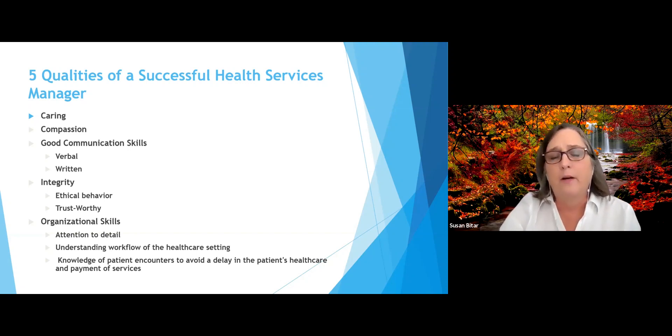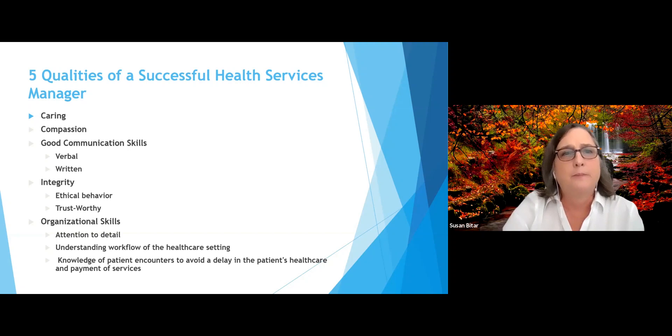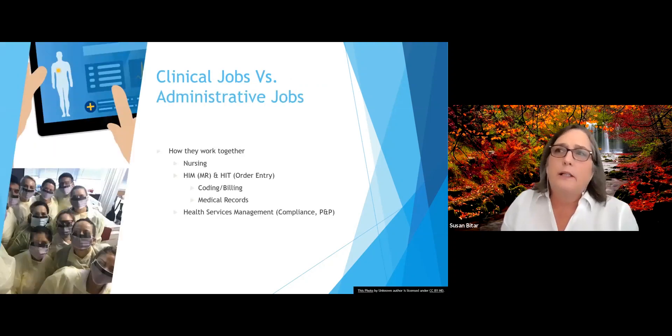We want to make sure that we are following the processes that need to be completed so that patient care is smooth and not delayed. We don't want to delay patient care if we don't have to. So let's look at clinical jobs versus administrative jobs.